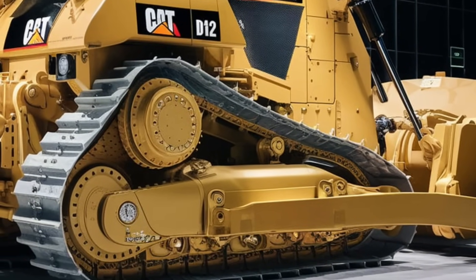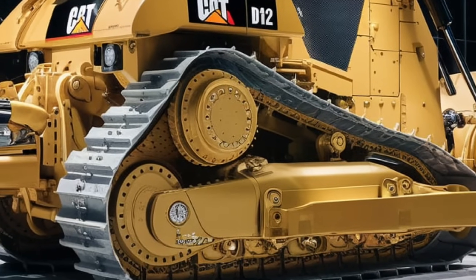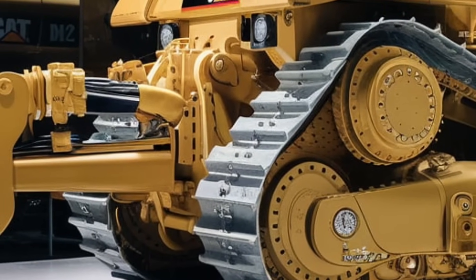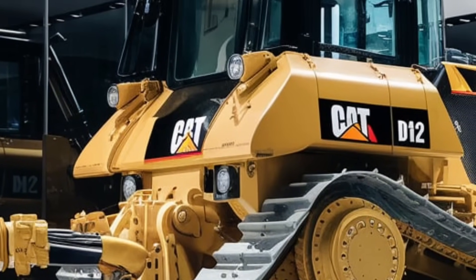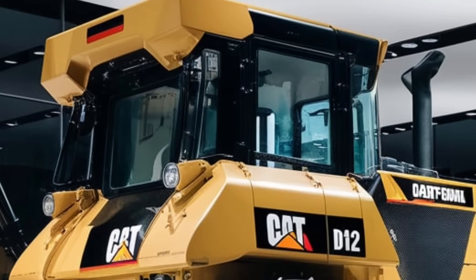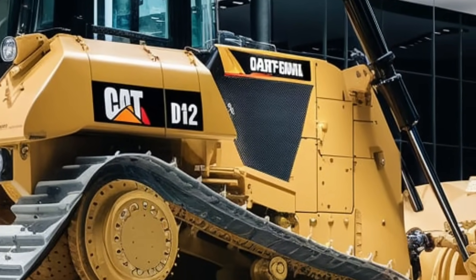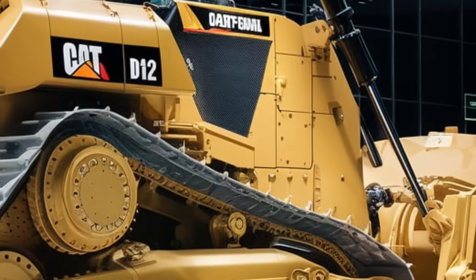This makes the D12 not only safer but also incredibly efficient, as it can work longer with minimal risk of damage or downtime. One of the standout features of the D12 is the new grade control technology. The D12 uses advanced GPS and laser-guided systems to achieve precise grading results. Operators can set exact specifications for the terrain, and the D12 will execute with an incredible level of precision — whether leveling a surface to within millimeters of accuracy or creating a smooth, even slope. This level of control saves time and reduces the need for rework, making it a favorite among contractors and project managers.